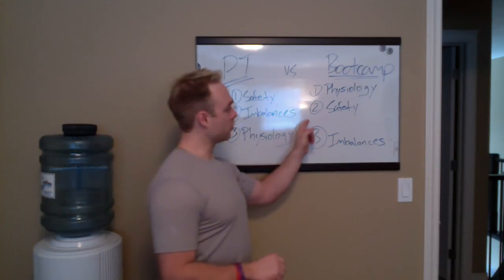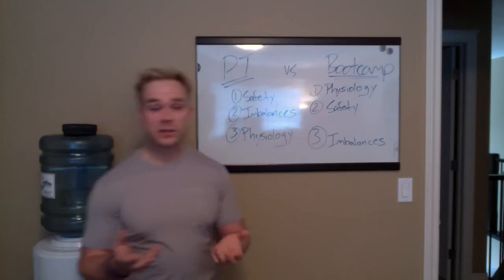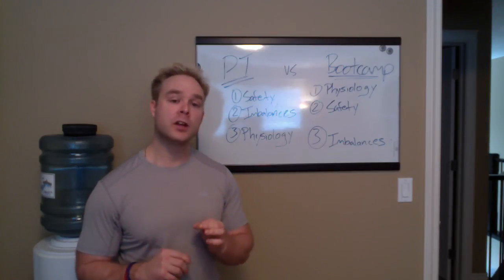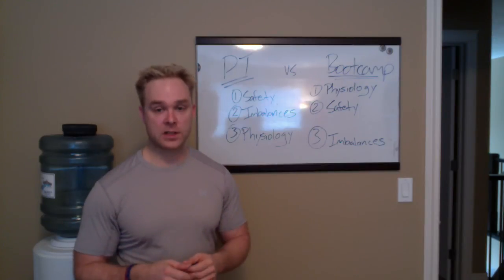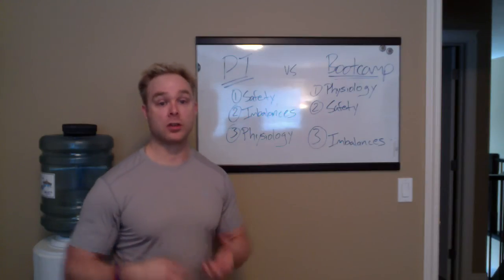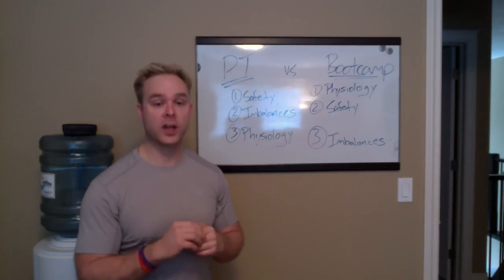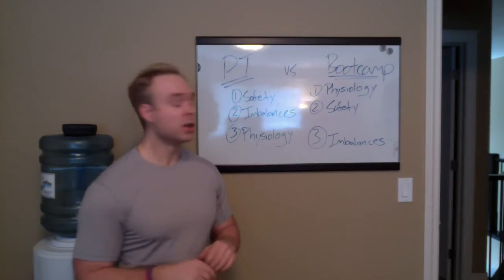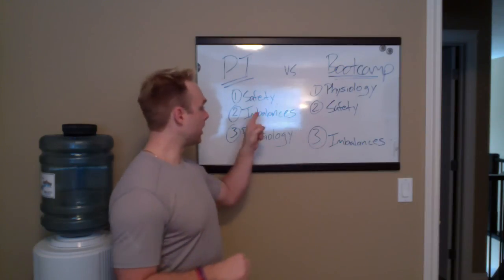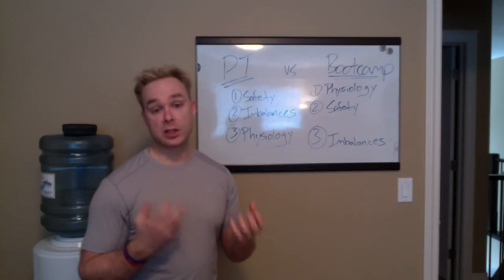Boot camp is a whole different animal. These priorities shift — first to physiology, second to safety, and then finally to imbalances. Why? Number one, because it's a group program. And number two, the majority of people's primary interest is in developing or altering that physiology. In boot camp, particularly Fit Body, we use what we call the afterburn methodology — a similar philosophy of using periods of high heart rate versus brief breaks or low heart rate in an effort to stimulate that metabolic effect. Because we're really focused on physiology and it's a group setting, it makes it more difficult to manage safety, which is why safety falls to number two.